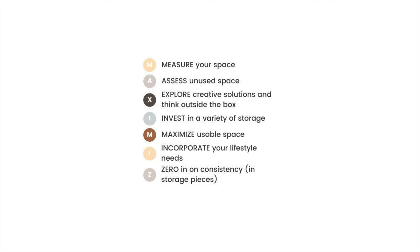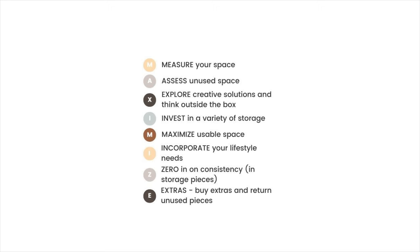The Z in the MAXIMIZE acronym is for zeroing in on consistency in your storage pieces. If you have open shelving, you probably want storage pieces to at least coordinate, if not match. And the final E is for extras — buy extras, then return what you don't need.